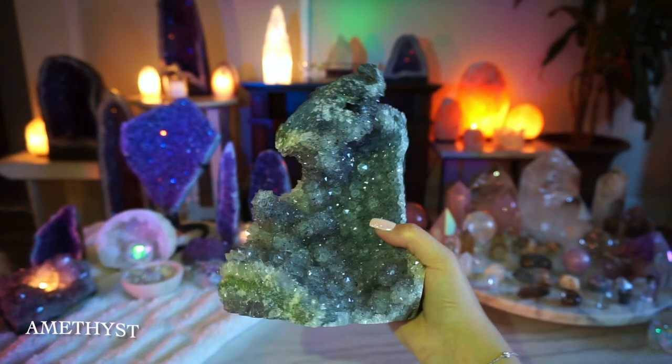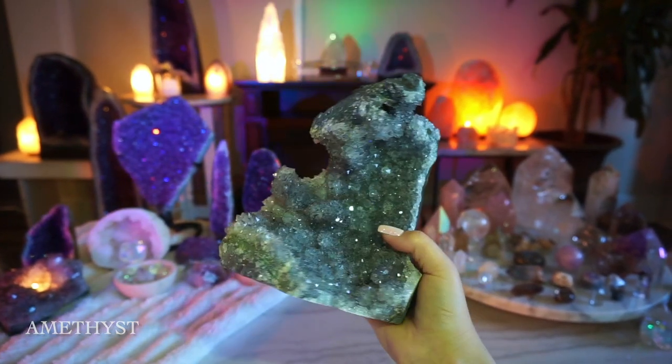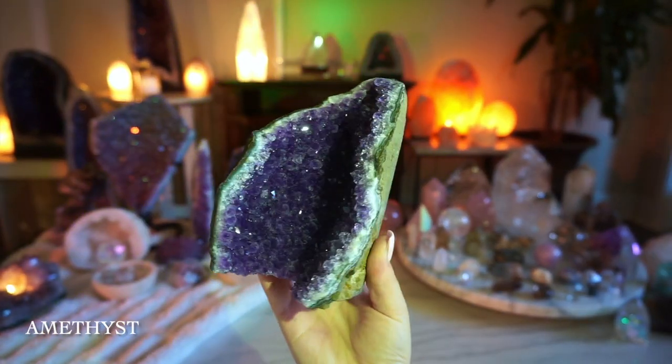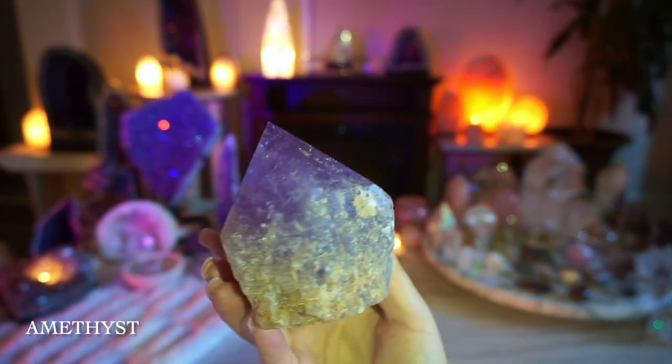This amethyst was one of the very first crystals I purchased back in 2017. This amethyst resembles a cathedral, and I love this one for the rainbow flash in the front.